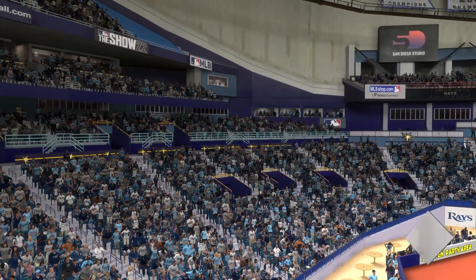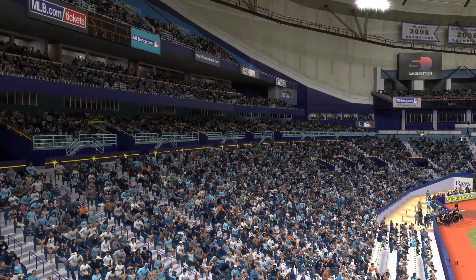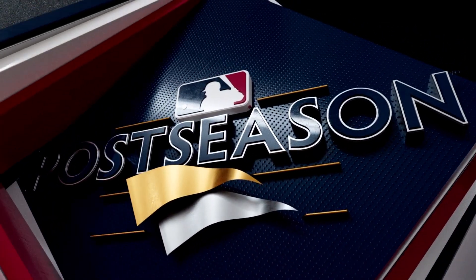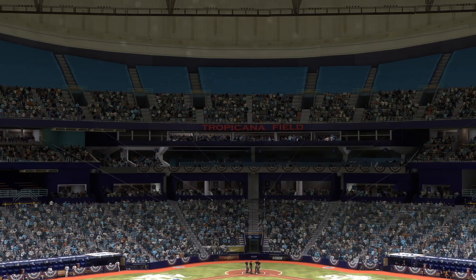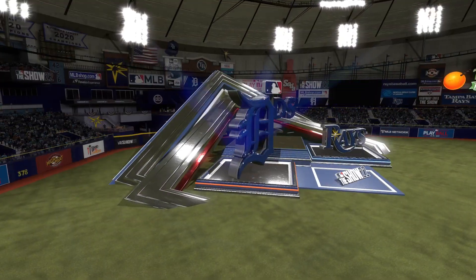It's buzzing in here ahead of game three, and we'll be back in a minute to get it started. From inside Tropicana Field in Tampa Bay, MLB The Show brings you the American League Division Series.